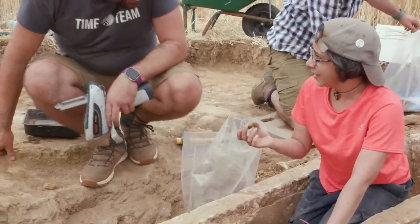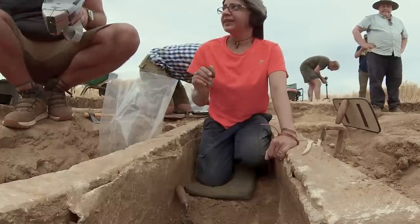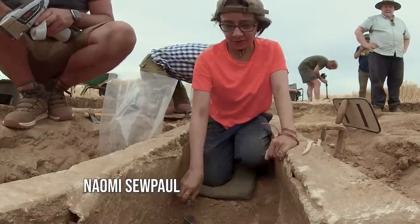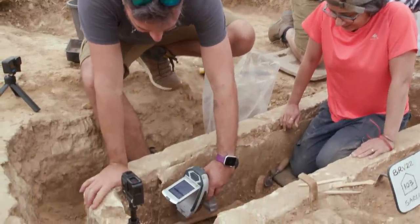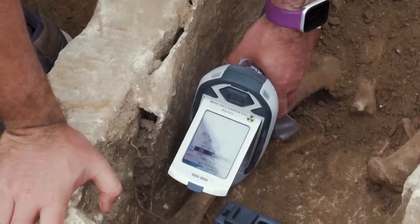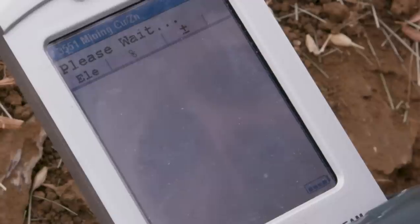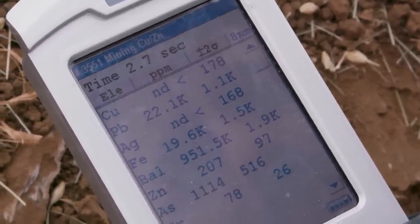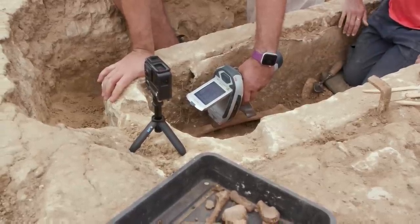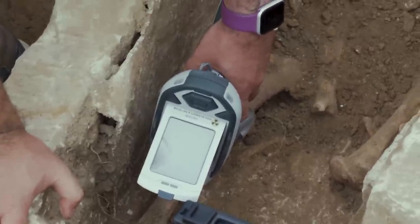Naomi had just found the kneecap, so it was a good time to step in and analyse some bones. What I thought I'd do is see how much lead is in the bones, because we obviously know we've got a lead-lined coffin. I'm intrigued to see how much contamination we've got — I think that's probably helped protect these bones.